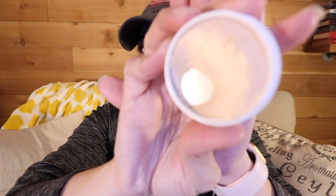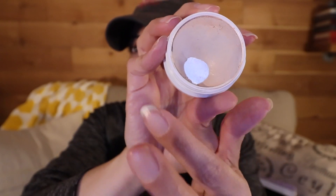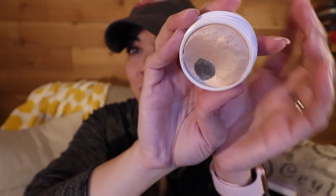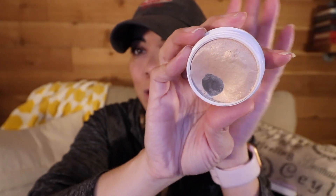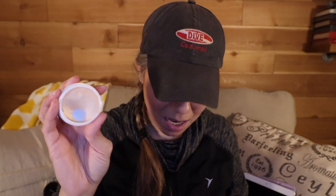Next we have the ColourPop Super Shock Cheek in Lunch Money. My original goal was to use this up — I don't know if that'll happen — but I've got some beautiful pan on it. You can see where it all slopes down right there. I've been using this consistently for the last few weeks. I really like it, and I'm surprised that even after not using it for a couple of months it still has that nice ColourPop texture.